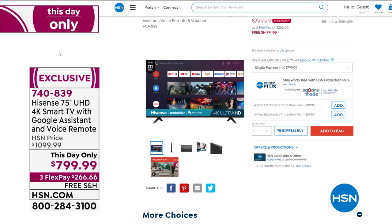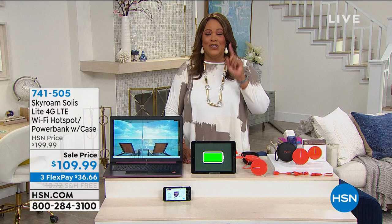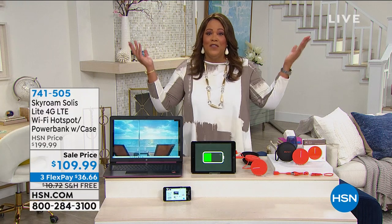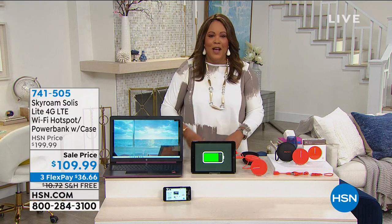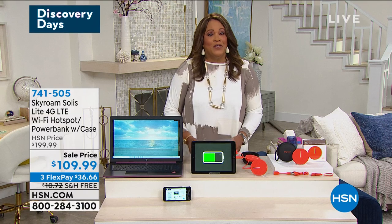Or we have 12-month VIP financing at $66 a month. This is like a movie theater in your house — it has Dolby Vision. We'll have a full presentation on that TV, but let's move on. We've got some good stuff for you — we're going to kick it off with a hotspot.